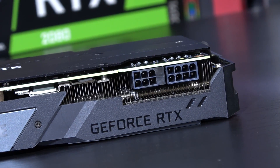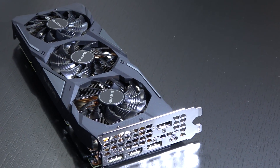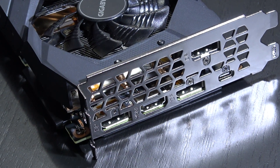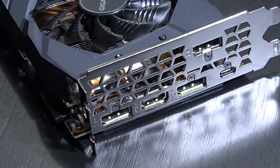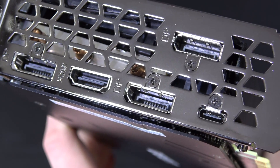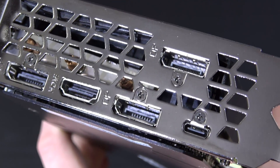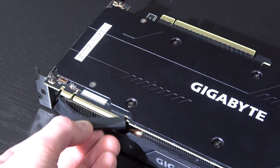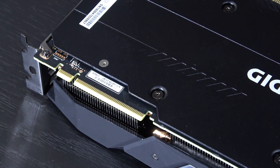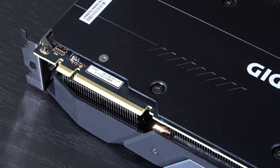Just like the 1080 Ti, the 2080 requires 8-pin plus 6-pin power connections. In terms of outputs, on board are three of the new DisplayPort 1.4A video outputs, allowing for a resolution of 8K at 60Hz. There's also a USB Type-C port for Virtual Link for VR headsets. SLI is now a thing of the past — NVLink is taking over, which apparently should scale better.